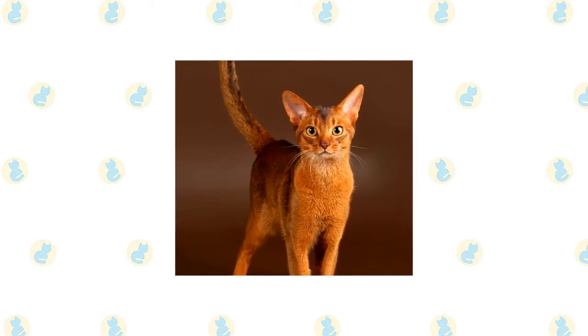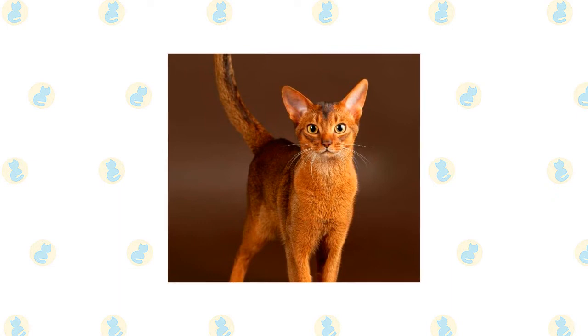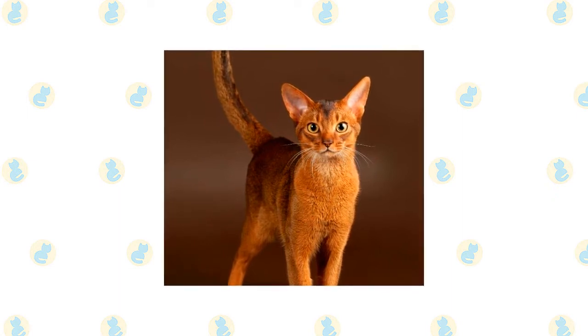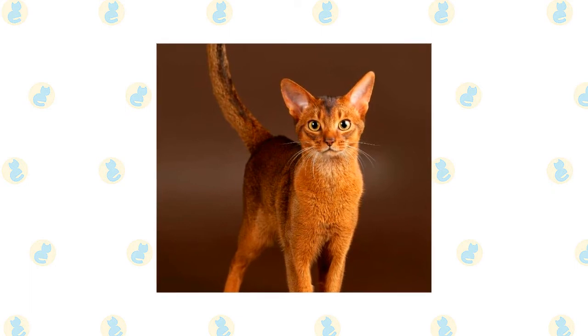The Abyssinian is often said to look as if he had just walked straight out of the wild. That's because of his ticked coat pattern, which resembles that of wild cats such as cougars. A ticked coat has alternating light and dark bands of color on each hair shaft.